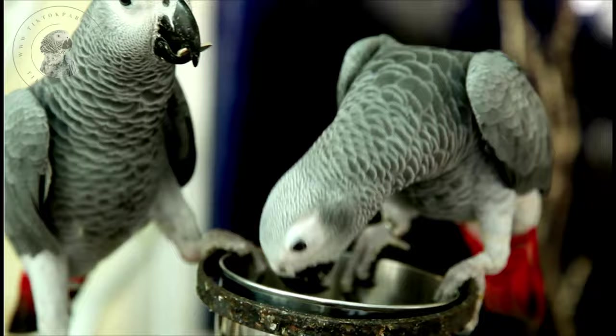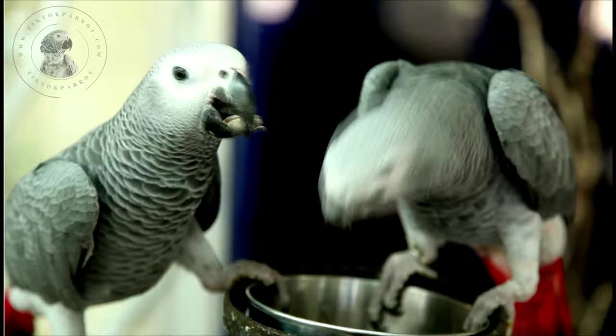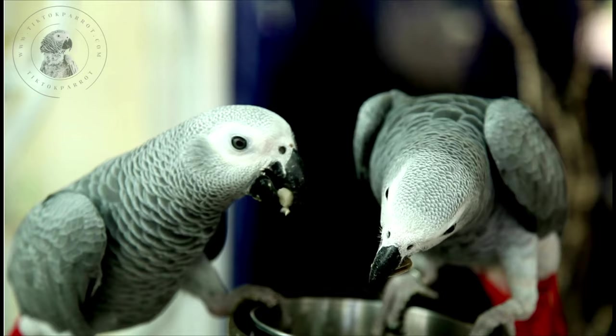Generally, there are no reliable external sex differences. Experienced breeders may recognise subtle size and colour variations between the sexes of their own breeding birds, but this is very subjective and not a reliable way to determine gender.